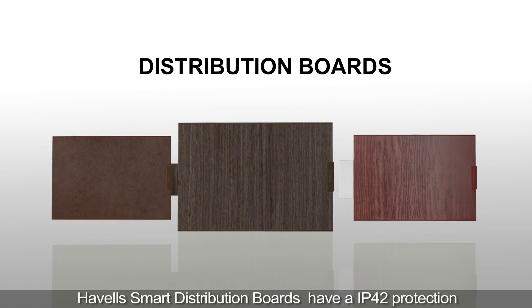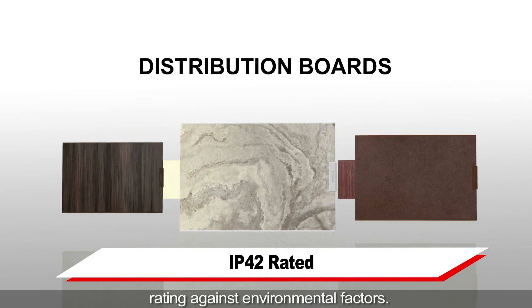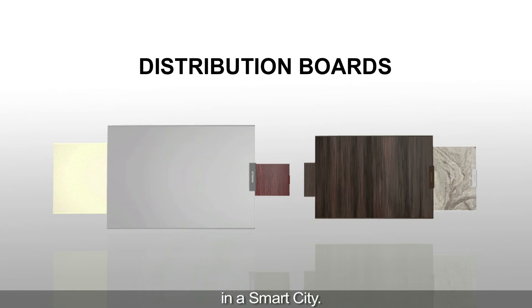Havells smart distribution boards have an IP42 protection rating against environmental factors. Havells smart distribution boards — for a smart home in a smart city.